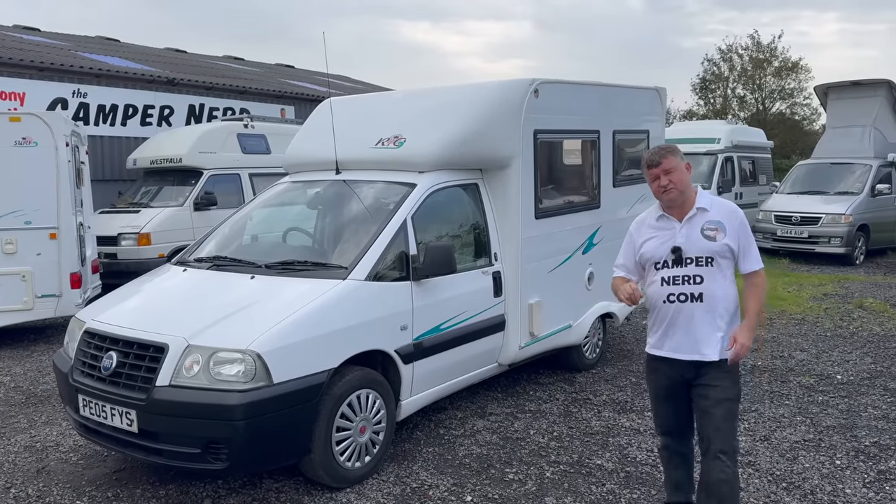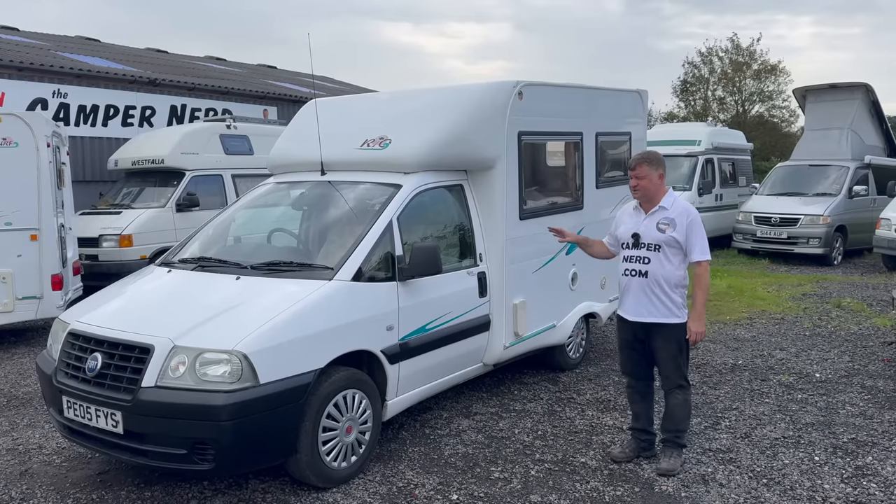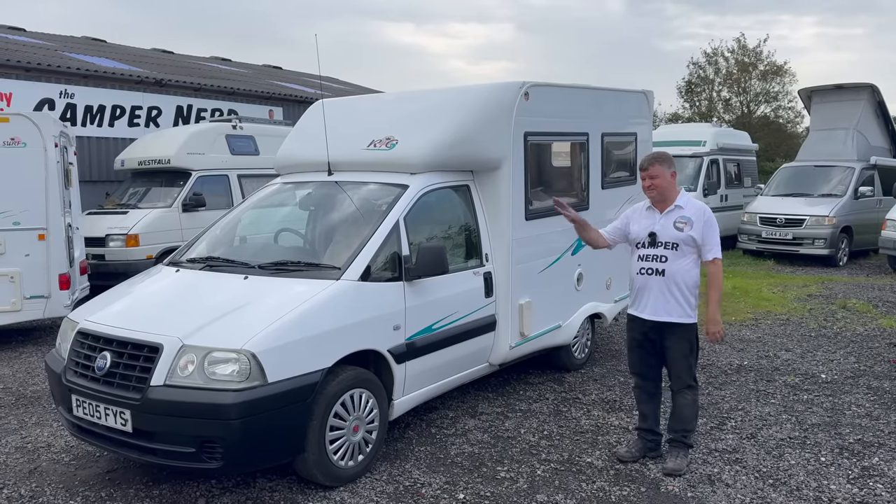She's done 105,000 miles, with lots of service records and stamps in the book. I've just stamped it and carried out a full service.